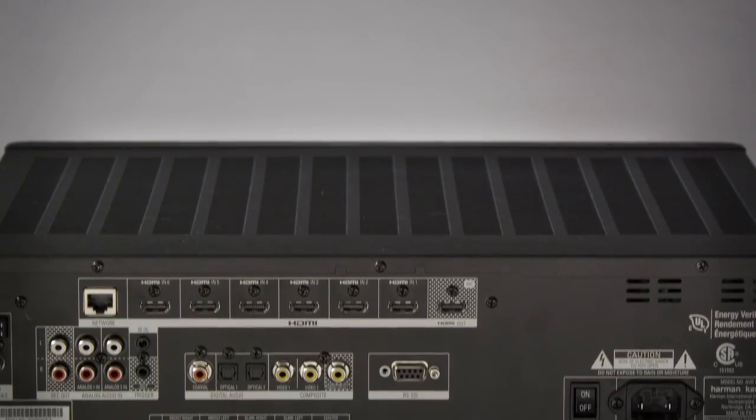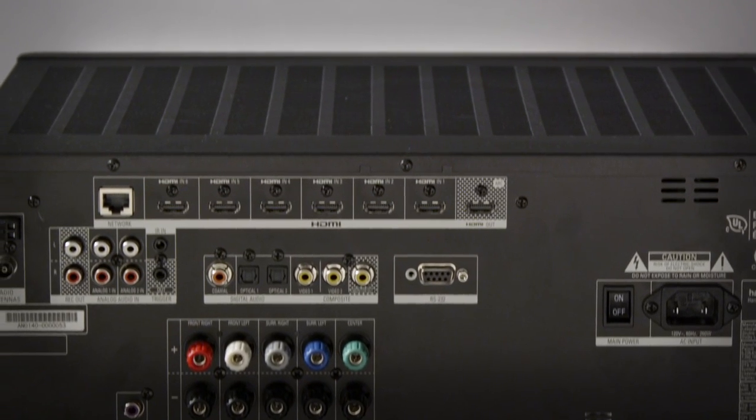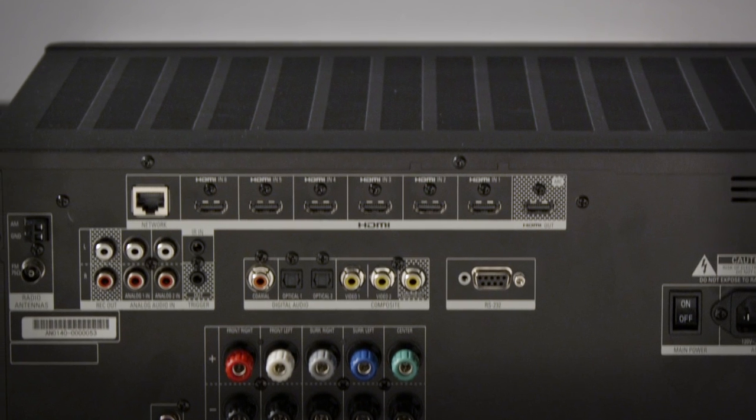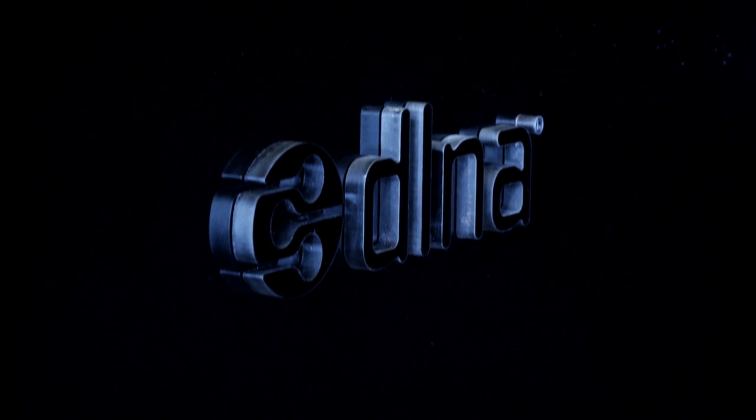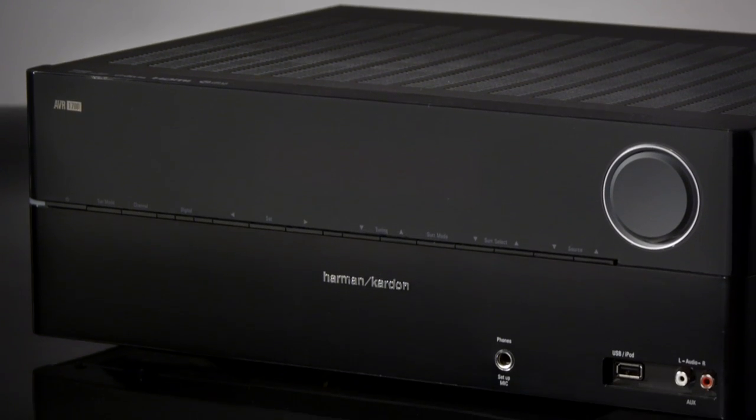A built-in Ethernet port lets the AVR series connect directly to your home network, giving you access to all your digital audio and video. And because the connection is DLNA certified, all the devices on your network can connect without issue.